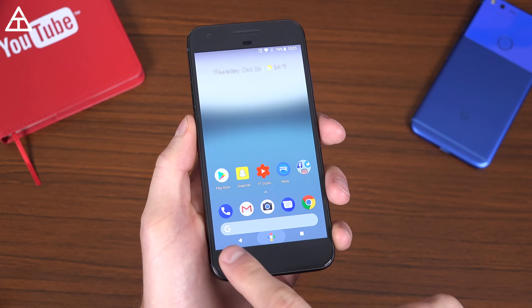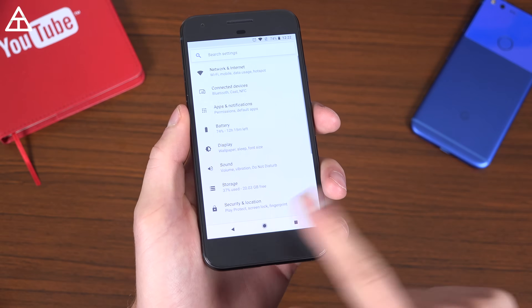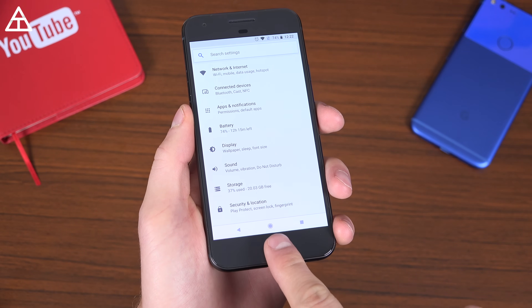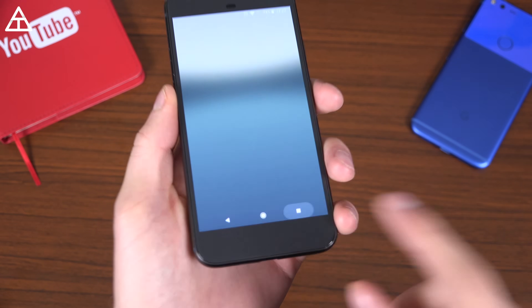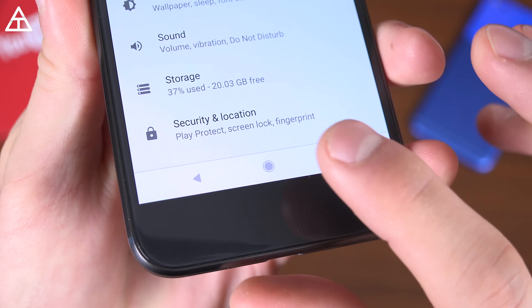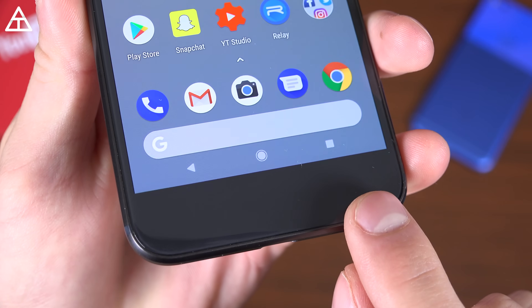Interestingly enough, the nav bar buttons down at the bottom got a bit of an update, and they will actually dim. No matter what screen you're on, if you don't use them, you'll see they get a little bit more dim. And if I tap on it, it gets a little bit brighter. On the home screen it will dim again — just watch, they dim. That is dependent on how long after you press one of the buttons.